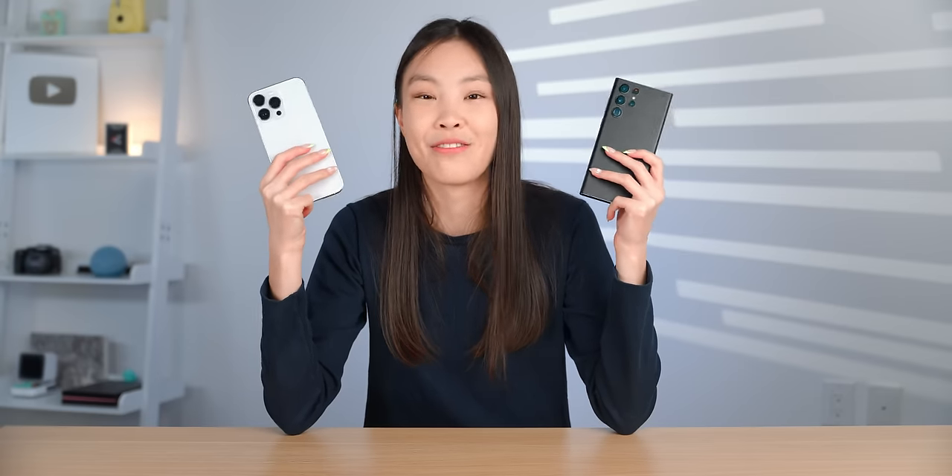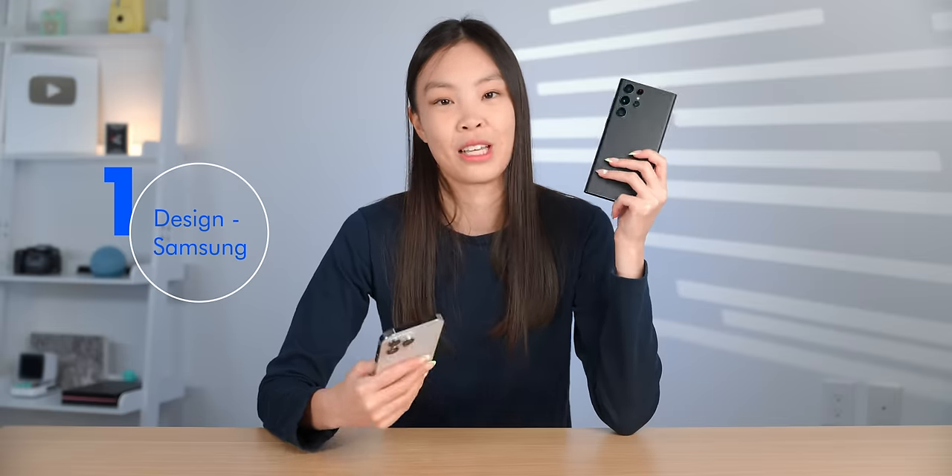Both of these phones are very well built and designed. But I feel like with a USB-C port and an S Pen, the S22 Ultra just has a little bit more. So Samsung wins this first category.